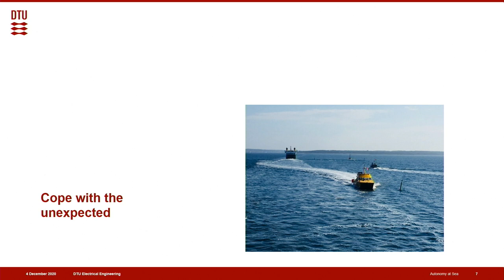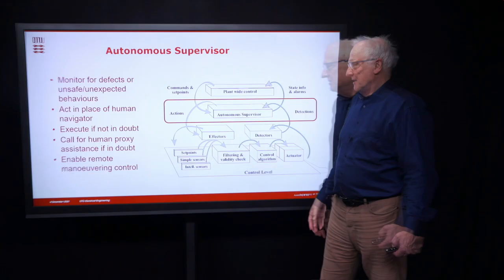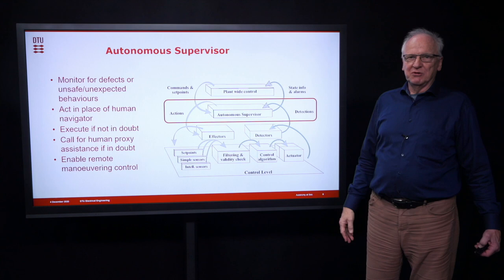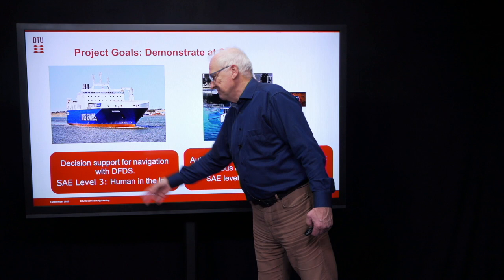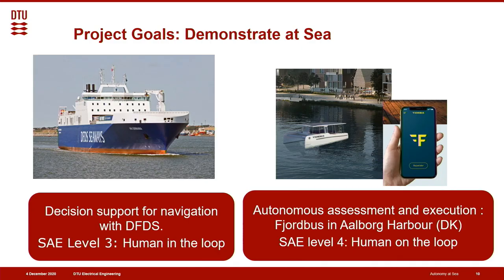We handle this through an autonomous supervision structure — an autonomous supervisor that monitors for defects or unexpected behaviors, executes if not in doubt, and calls for a human proxy if in doubt. It also enables remote maneuvering control through a plant-wide control system that communicates with shore. We are grateful for funding from the Innovation Fund, the Danish Maritime Fund, Orient Fund, and the Lauritsen Foundation. Our goal is to demonstrate decision support on a large vessel — compatible with SAE Level 3 for cars (human in the loop) — and to demonstrate on an autonomous harbor bus SAE Level 4 (human on the loop).